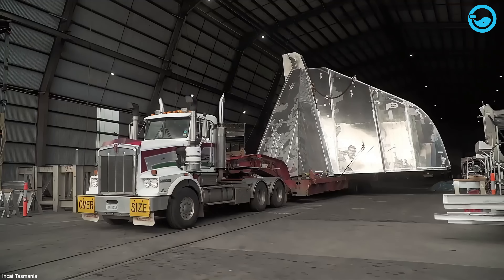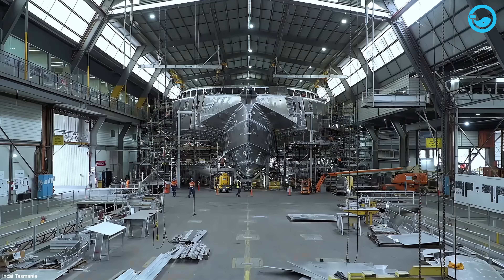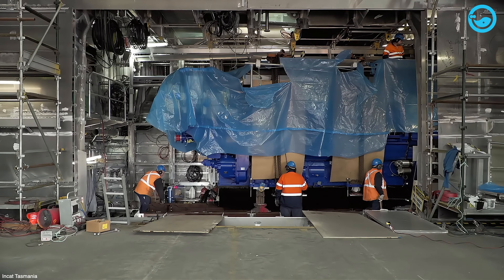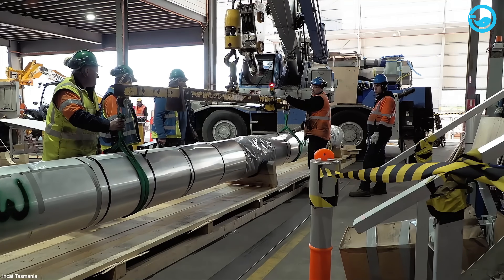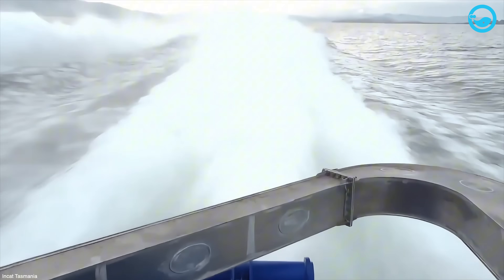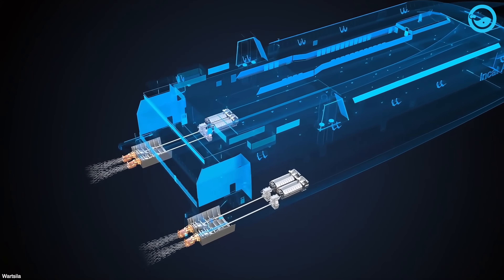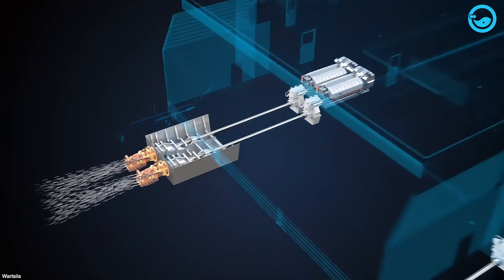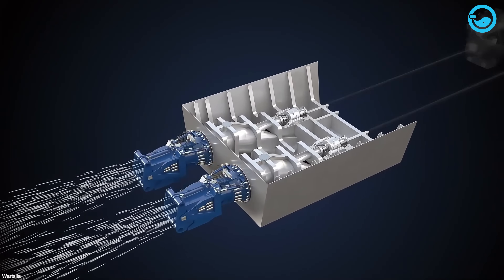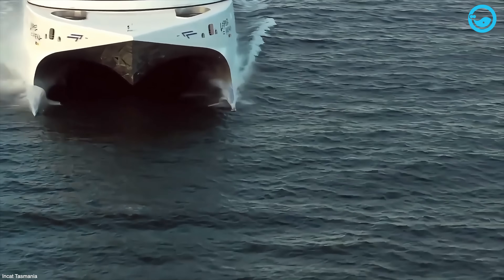Building Hull 069 followed the usual NCAT playbook — started with the design team, got the thumbs up, then the building began. Once the hull was put together, from cutting the metal to framing it out, they installed the powerful turbo engines. Hull 069 runs on 22-megawatt GE gas turbines — that's about 29,500 horsepower — all funneled through two Wärtsilä LJX-1720SR waterjet units, each capable of pushing an incredible 6,336 US gallons of water per second.